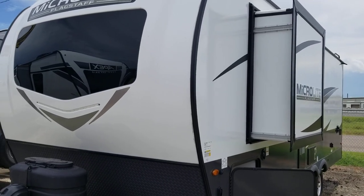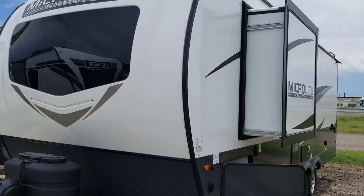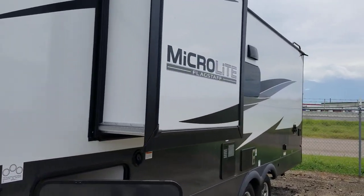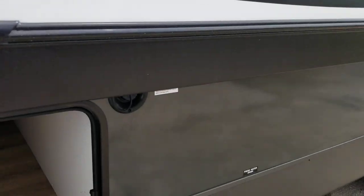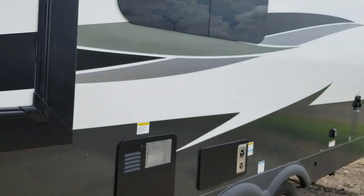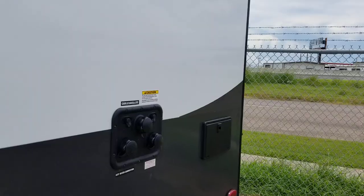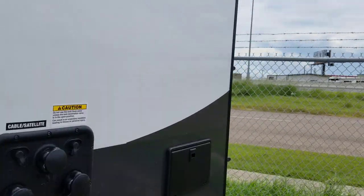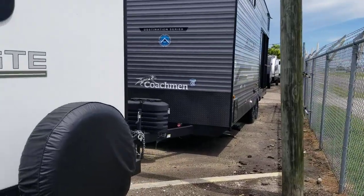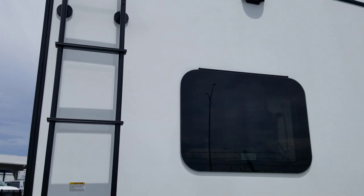This is a 2025 Micro Light by Flagstaff, model 25 FBDS. It has two slide outs, a cargo hold on each side, a large cargo hold, a six-gallon hot water heater, and 30 amp power service. It's got a spare tire on the bumper, a ladder, and the housing for the backup camera.